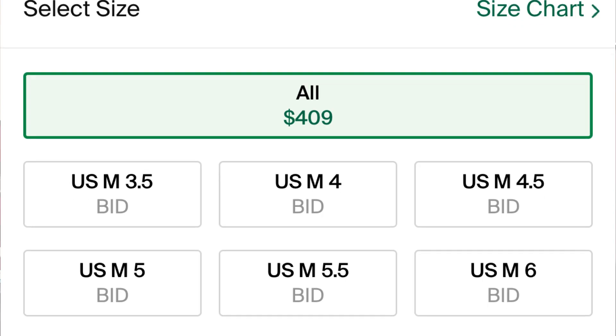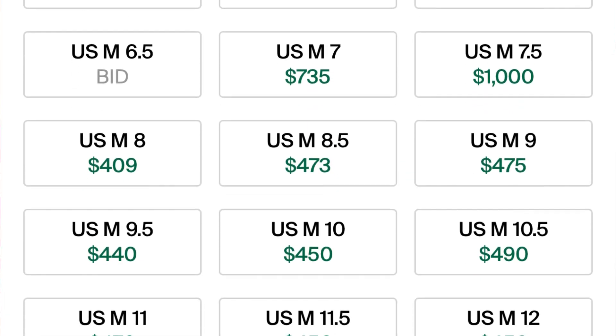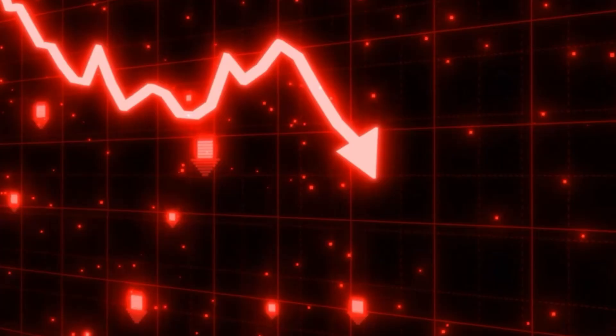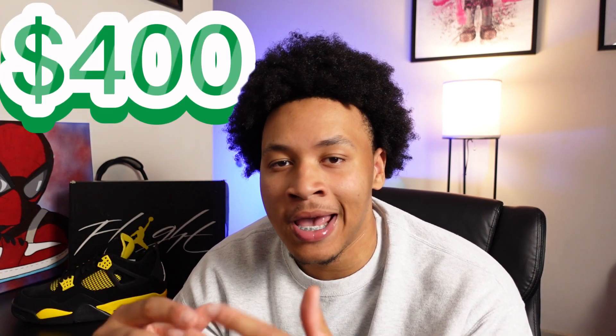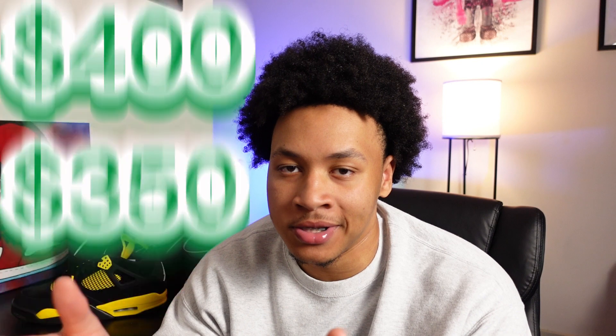Looking on the early sneaker market, you can see prices ranging from about $400 to $450, and believe it or not that's actually pretty accurate to where they're probably going to land. Obviously every sneaker does go through a price drop closer to release date, but I do see these still staying around $400 for bigger sizes and around $350 for smaller sizes.